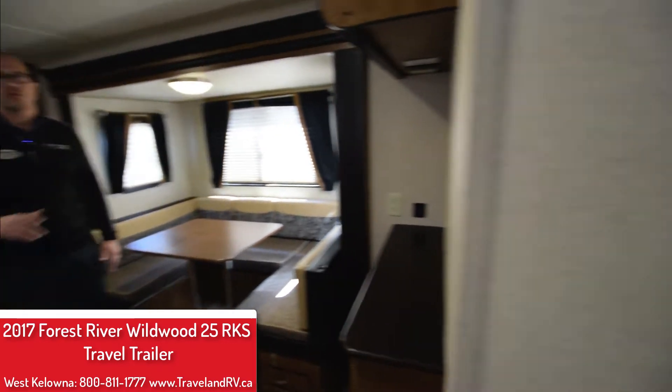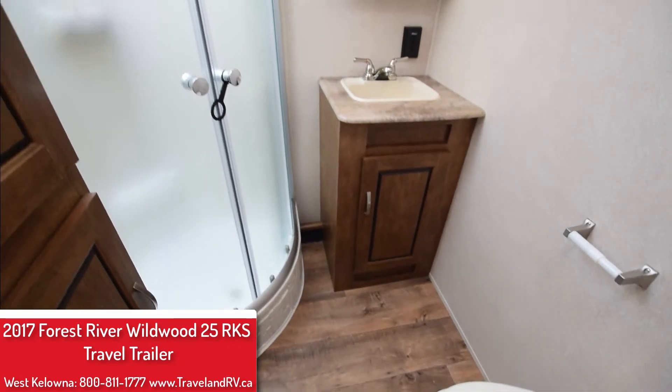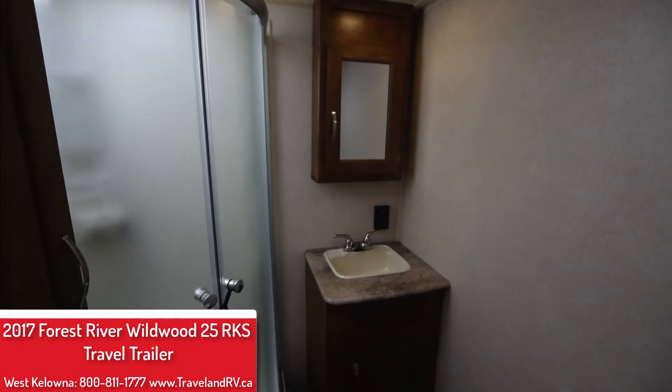As you make your way through the hallway there you're going to see that bathroom. A lot of room to move around in there and storage again. The skylight makes such a huge difference — a lot of natural light in there — and a glass encased shower, which is nice as well.